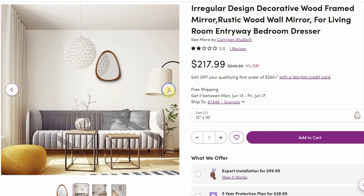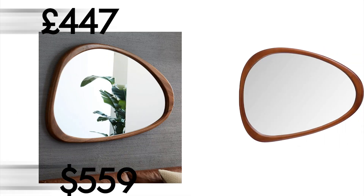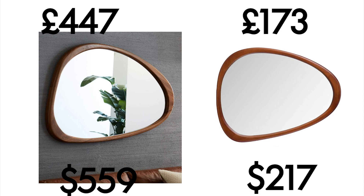We have another mid-century modern style item which I picked because it's another best seller on West Elm. Asymmetrical or pebble mirrors are very fashionable - I talk about them in my bathroom trends video. The West Elm one is very traditionally mid-century and is priced at £447. This mirror on Wayfair is priced at £174 and, if you ask me, I can't really see the difference between the two.